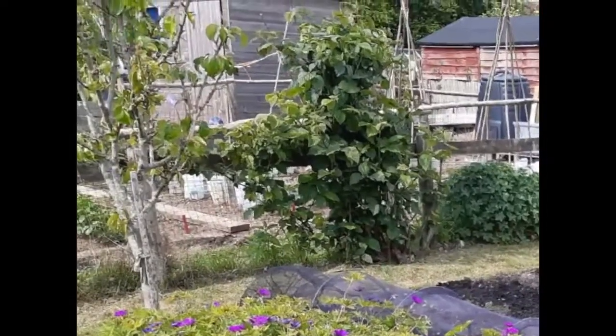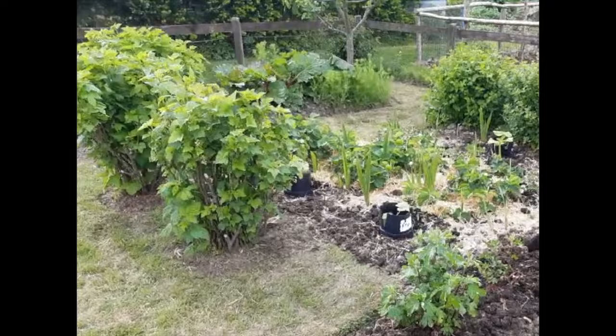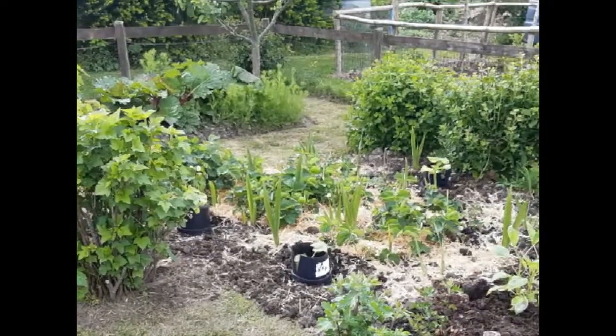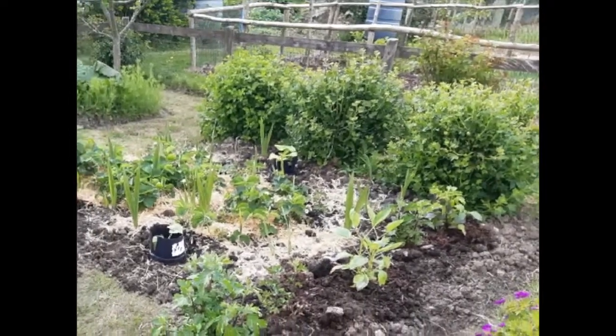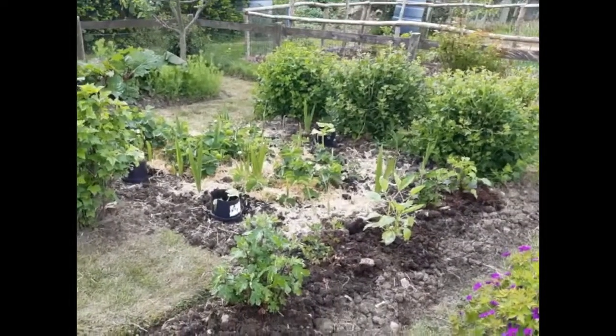Going down to bed three, we have chrysanthemums and dahlias for cutting, along with strawberries, two blackcurrant bushes and some really wonderful dessert gooseberry bushes, which also make terrific jam. I've planted squash this year in this bed — butternut and autumn crown — which will weave their way around and through the strawberries.